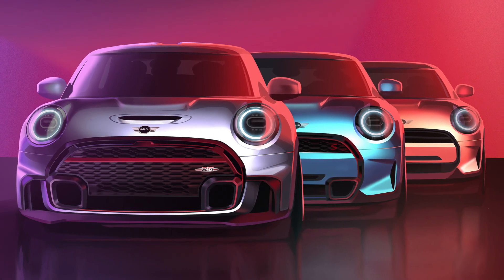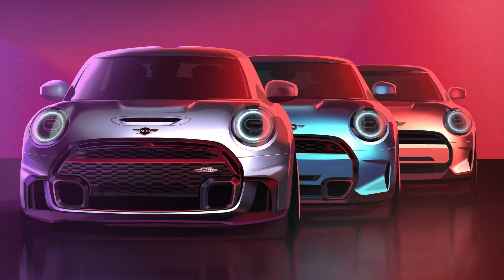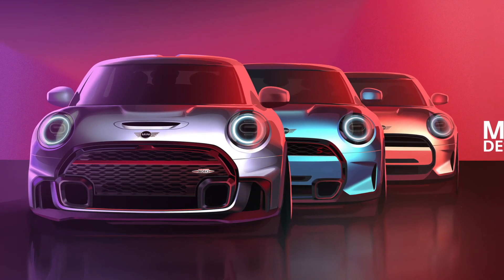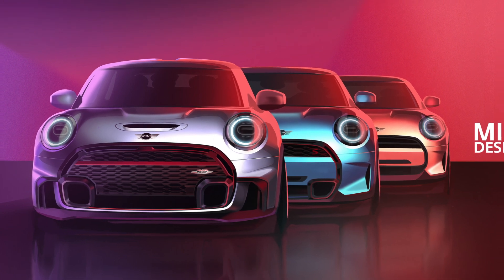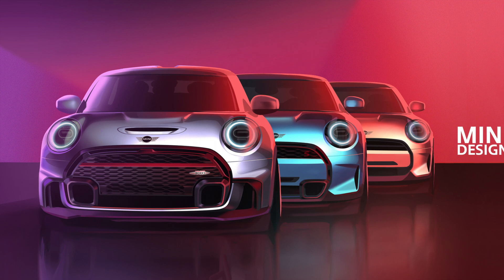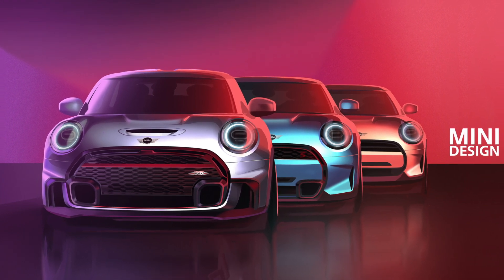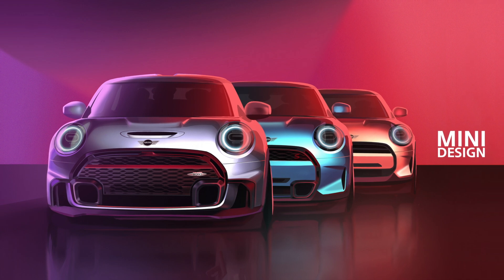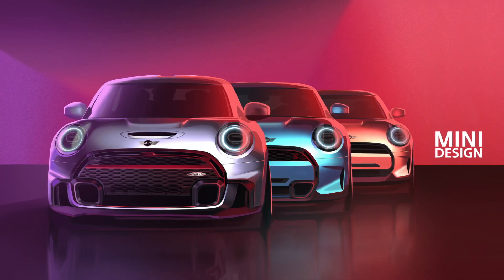From MotoringFile, there will be two next-generation MINI hatches. We're not talking models — we're talking two completely different cars built in different parts of the world on different platforms. Sound bizarre? The electric revolution happening in the industry is leading to this radical approach. But what this means to you depends on what flavor of MINI you want.